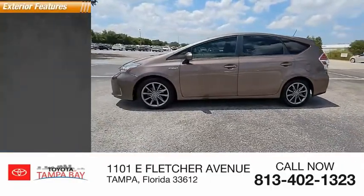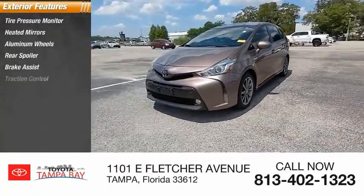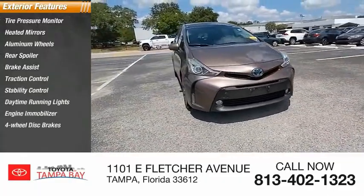Here are some of this vehicle's great options: tire pressure monitor, heated mirrors, aluminum wheels, rear spoiler, brake assist, traction control, stability control, daytime running lights, engine immobilizer, and 4-wheel disc brakes.